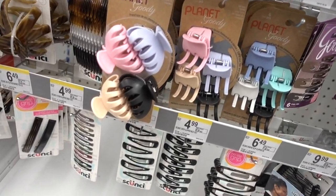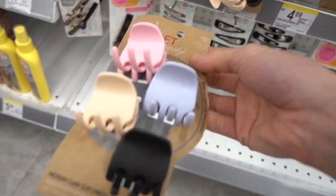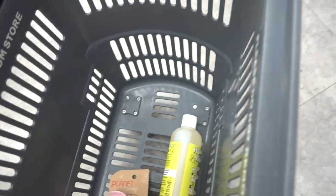Planet Goody came out with these more bougie claw clips. You guys know I can't live without these. I actually need some more and I kind of like these colors — I think I'm gonna put them in the basket.